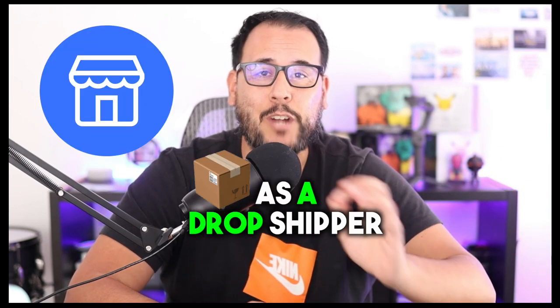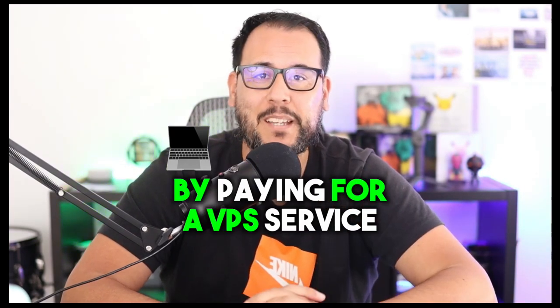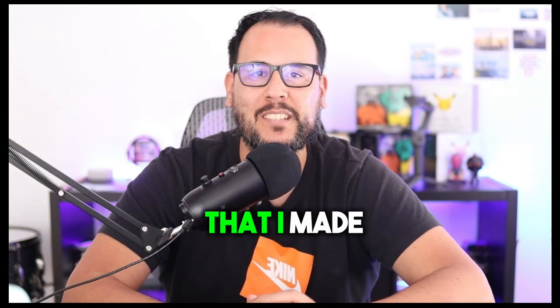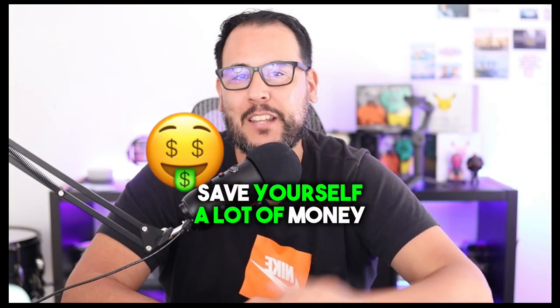The biggest mistake that I made as a dropshipper was paying for a VPS service that was pretty much useless, and how you can avoid the same mistake and save yourself a lot of money and time.